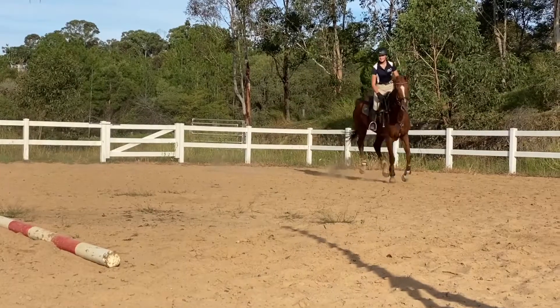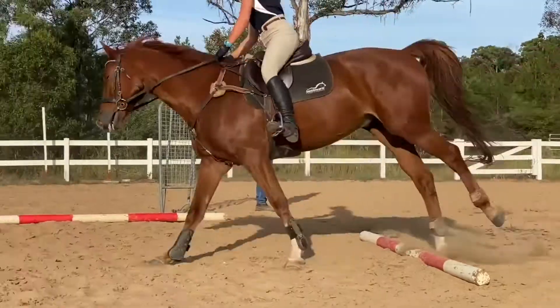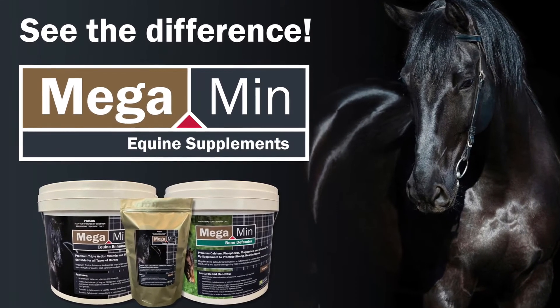If you would like to know more about how Ag Solutions can help you and your horses, please visit our website at www.agsolutions.com.au, follow our Ag Solutions Australia Facebook page, and don't forget to ask for Megamin Equine Supplements from your preferred store. Megamin Equine Supplements — you will see the difference.